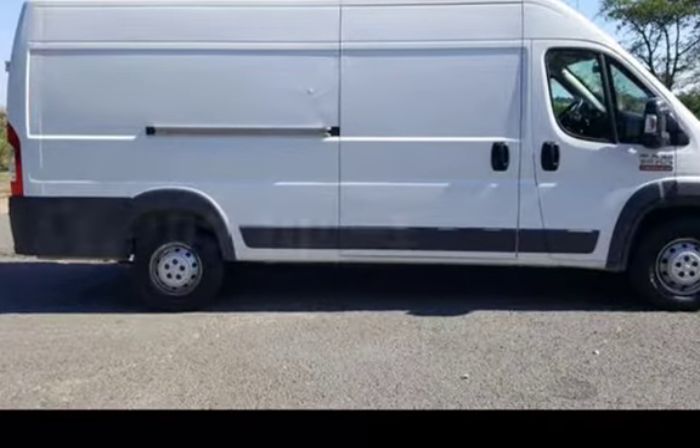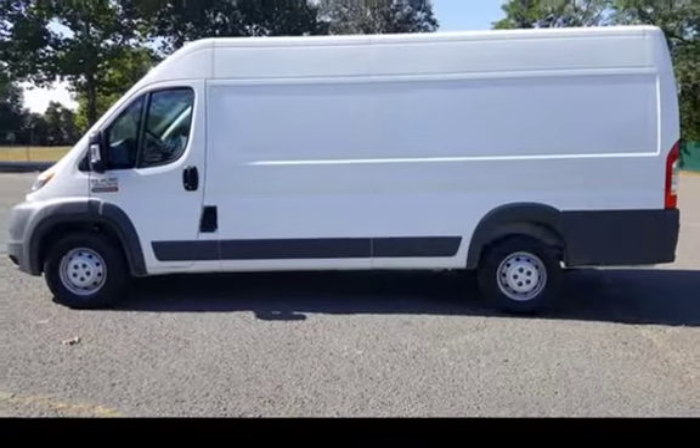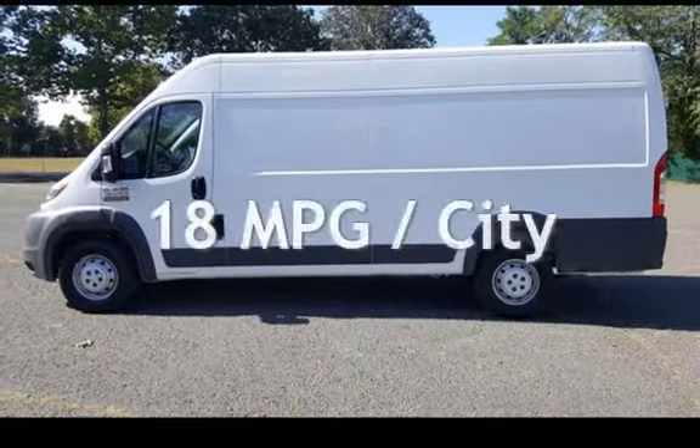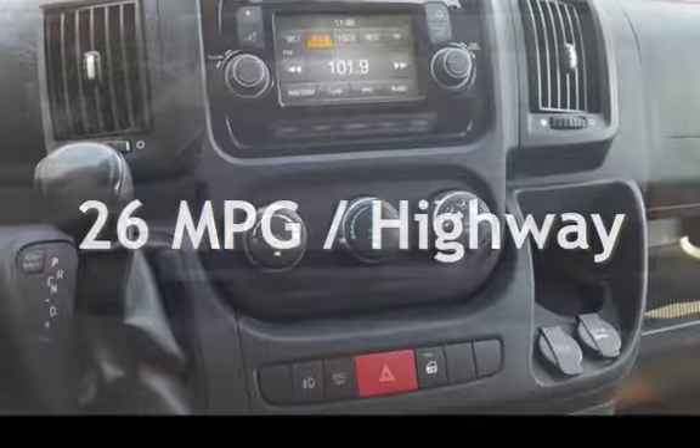This Ram has less than 80,000 miles on the odometer. Estimated fuel economy for this vehicle is 18 miles per gallon in the city, and 26 miles per gallon on the highway.